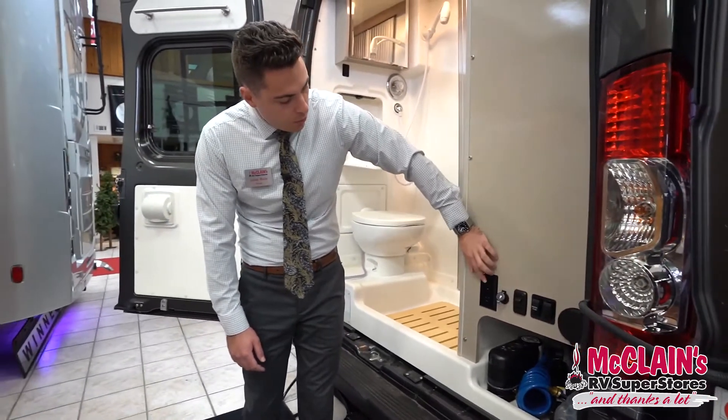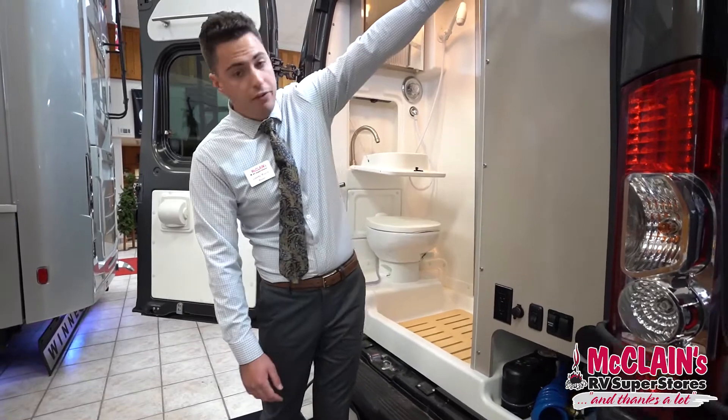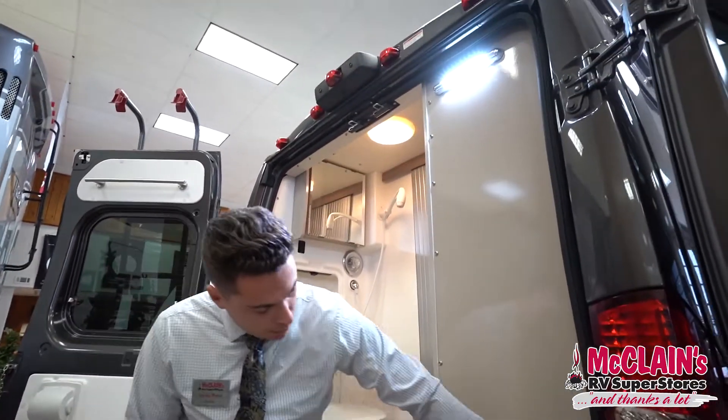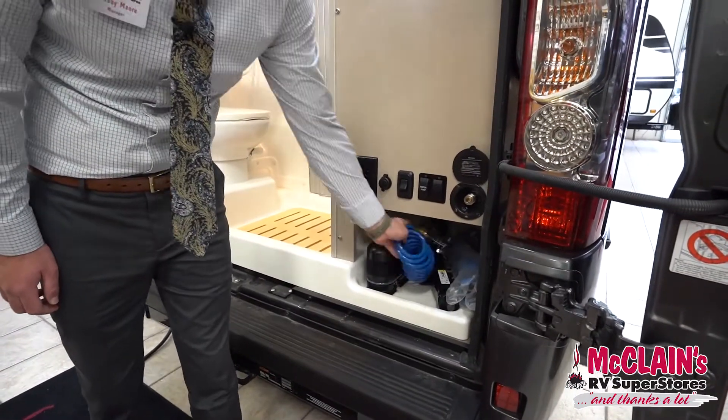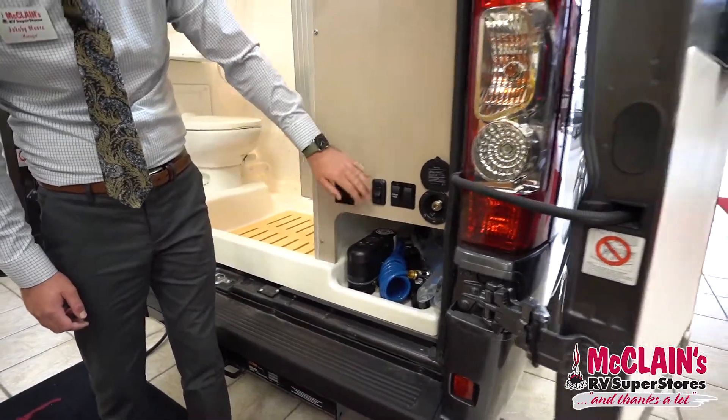There's another 12 volt and 110 light back here, a water port, and Winnebago includes this hose here for spraying off the dog or the boots.